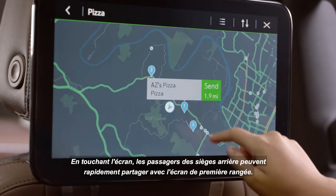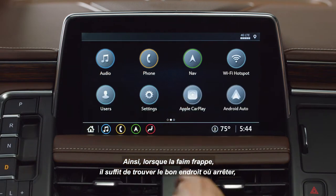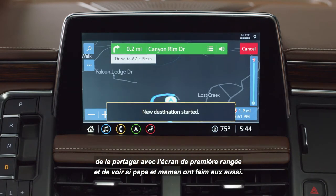With a tap on the screen, rear-seat passengers can quickly share with the screen in front, so when hunger hits, it's as easy as finding a spot, sending it to mom and dad, and seeing if they're hungry too.